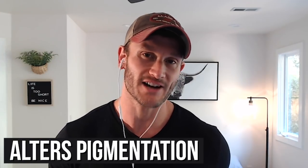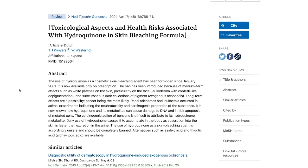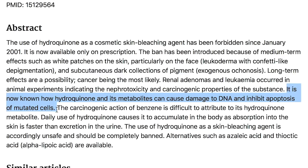This next one is hydroquinone. Hydroquinone is going to be in products you would usually see to get rid of blemishes or dark spots. The scary thing is that it alters the pigment — it actually changes your pigmentation. There are some studies that find it could be altering things at a genetic level. A study done out of the Netherlands demonstrated that hydroquinone could affect our DNA by making it so that cells don't undergo apoptosis.